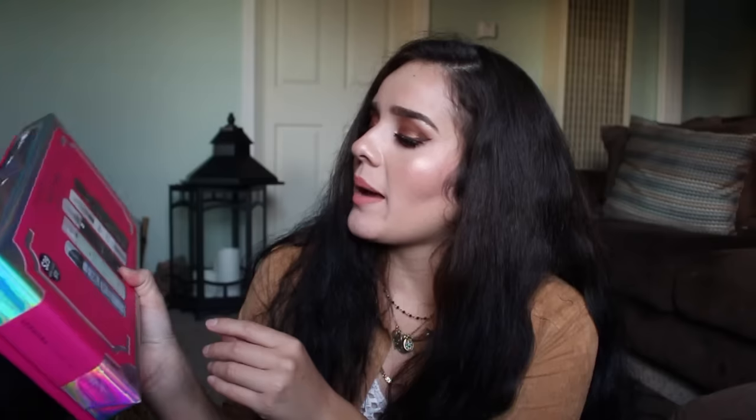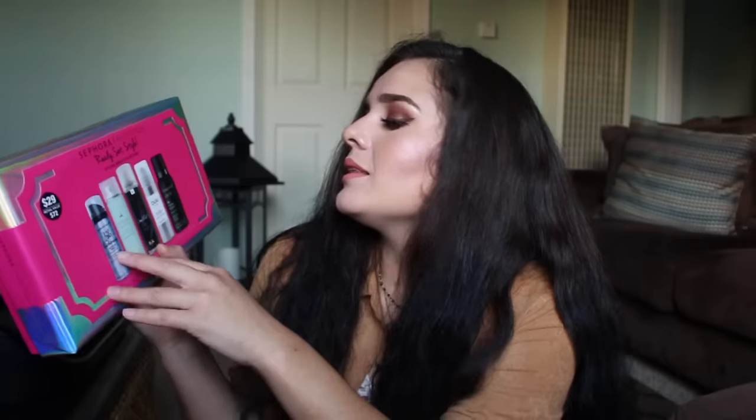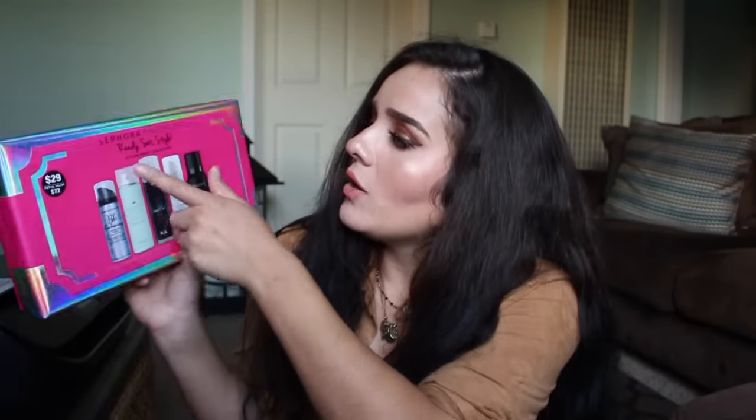At the standalone Sephora, that's where I did the most damage. I picked up the Sephora Favorites Ready Set Style, which is basically a hair spray collection — it includes dry shampoo, hairspray, and dry finish spray for your hair. This retails for $29, and I got 20% off everything.